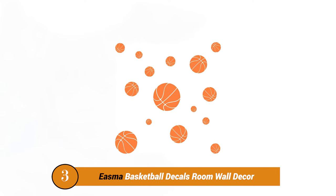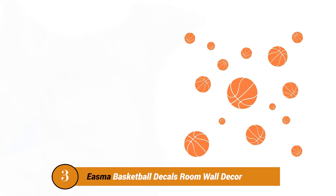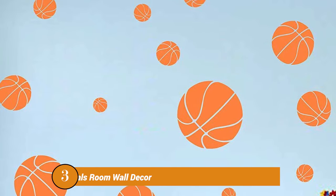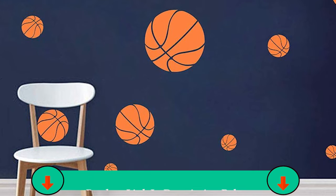Number Three Product: Yzma Basketball Decals Room Wall Decor. Yzma Decals can be used on any smooth, flat surface and DIY decoration. Perfect for all: cars, glass, doors, mirrors, lockers, cabinets.